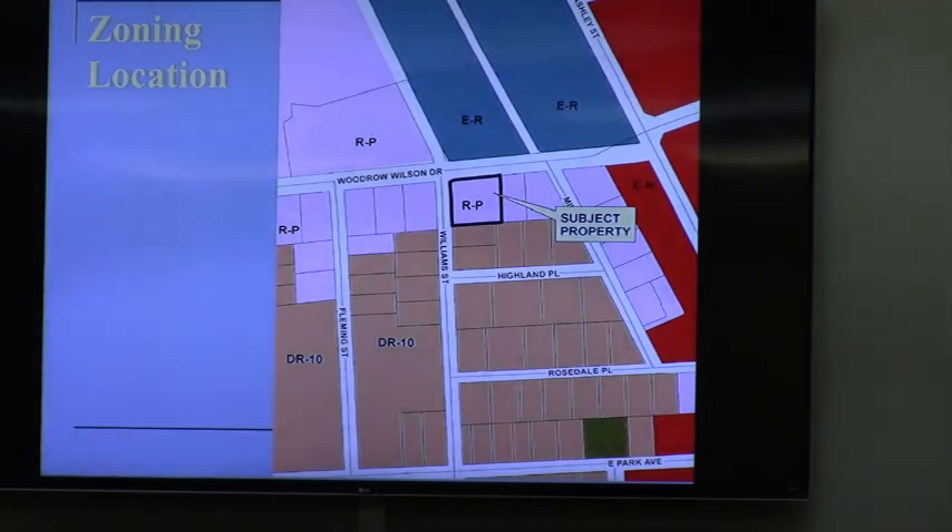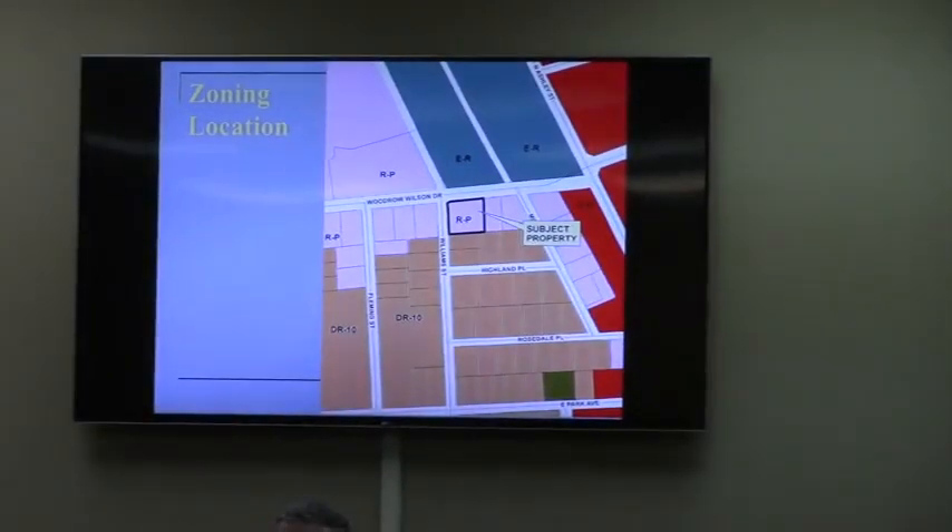Almost everything along the south side of Woodrow Wilson is already a professional office — some converted houses, but many newly built small office buildings. The subject property has an existing office building built more than 30 years ago, just over 3,000 square feet in size. The proposal is to utilize the entire structure as a beauty salon, making no changes to the exterior or the site — simply just move in. Parking is not an issue here.